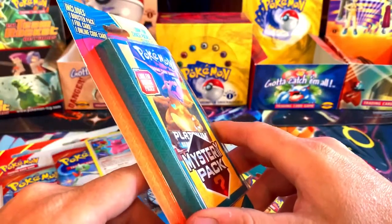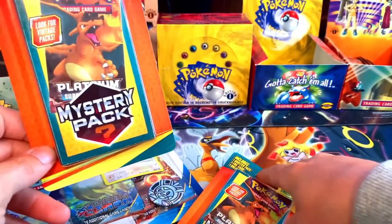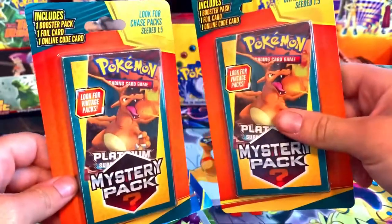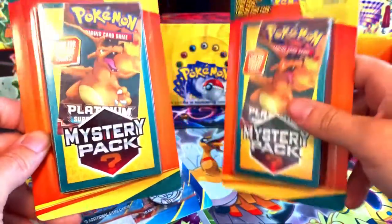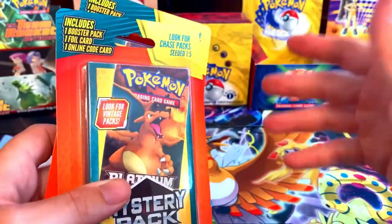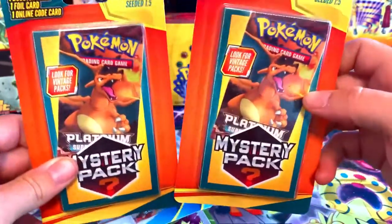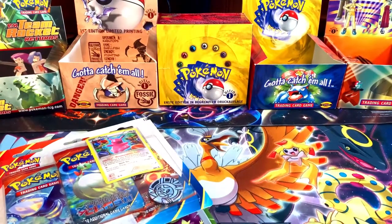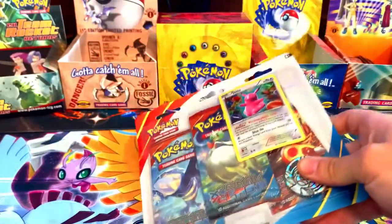I only bought one of these because I had some eBay bucks left, so I decided to use it. I bought one, but the guy ended up — I told him it took a little bit to send it, so I was like, 'Hey man, when are you shipping? I want to open this on my YouTube channel.' He's like, 'Oh cool, what's your YouTube channel?' I told him, he's like, 'I'm going to ship it tomorrow,' and he actually sent two. So I only bought one but he sent another one, so I'm hoping maybe we got some extra luck. Maybe we will get a vintage pack!